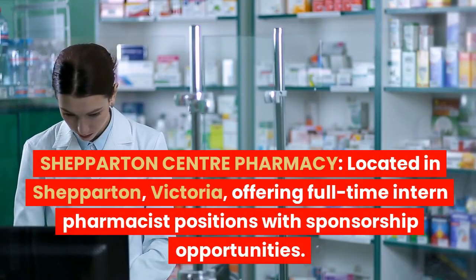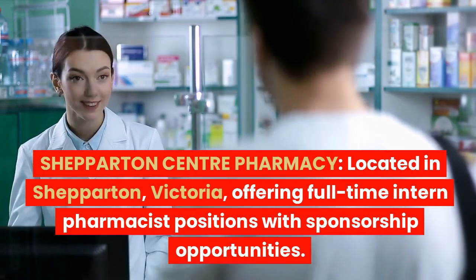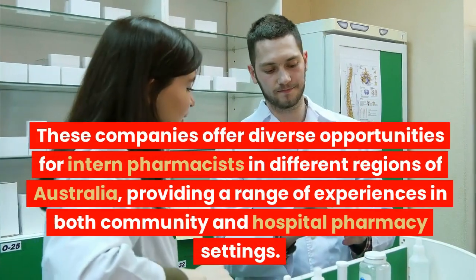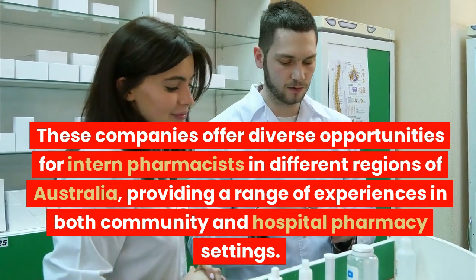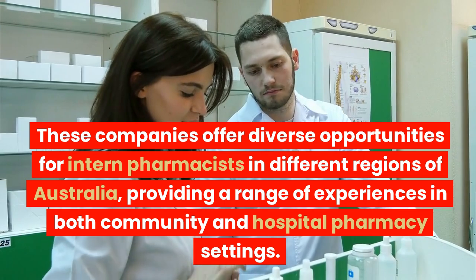Shepparton Centre Pharmacy, located in Shepparton, Victoria, offers full-time intern pharmacist positions with sponsorship opportunities. These companies offer diverse opportunities for intern pharmacists in different regions of Australia, providing a range of experiences in both community and hospital pharmacy settings.